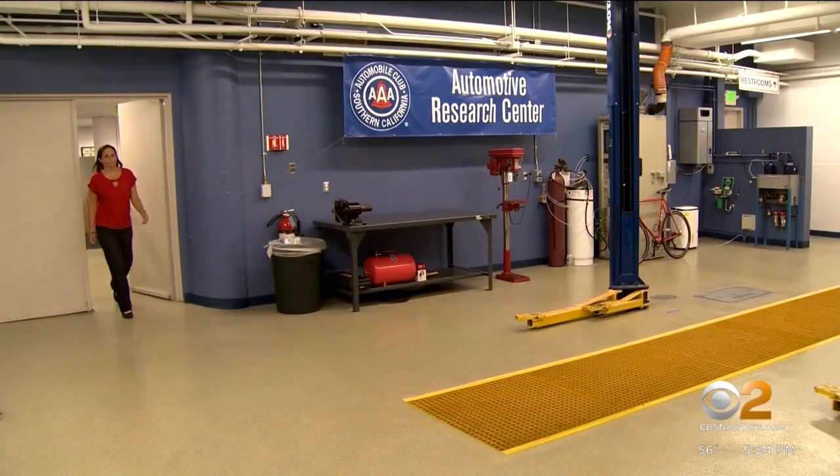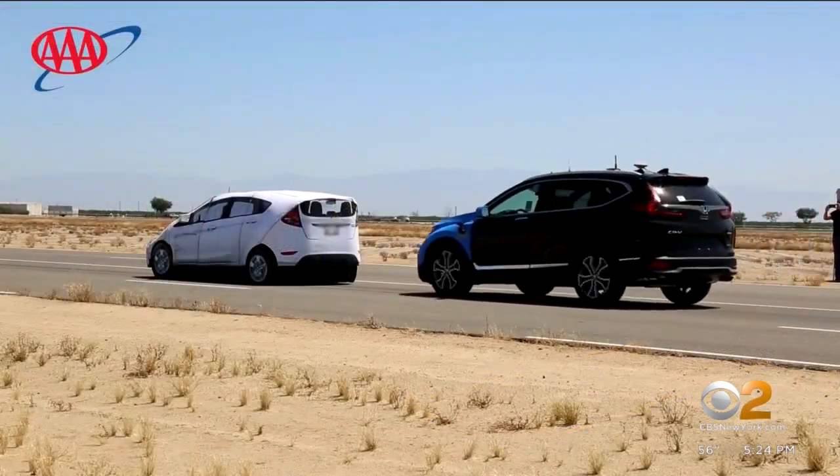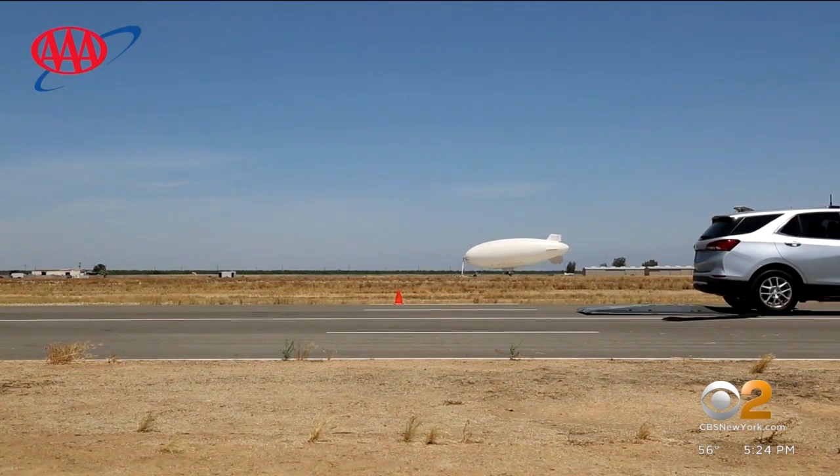AAA's Megan McKernan was part of the research that tested vehicles from four automakers. They found that at 30 miles an hour, 85% of the time the vehicle either came to a complete stop or significantly mitigated the speed. But when the speed was increased to 40 miles per hour, the car stopped only 30% of the time.